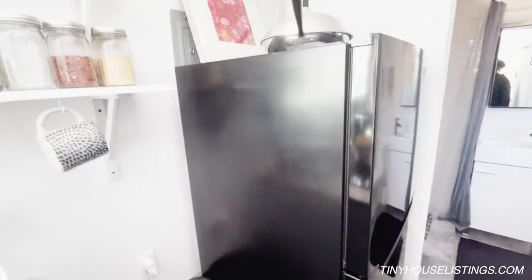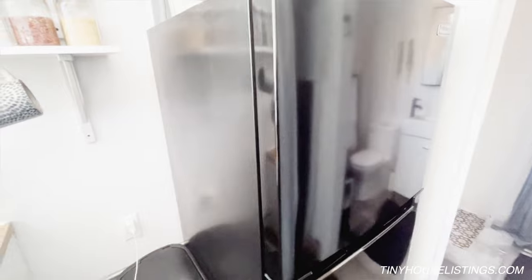Under the sink I have all my paints and cleaning supplies. And the refrigerator — I had a tiny refrigerator in here and just couldn't deal with it, so I got a pretty good-sized one.